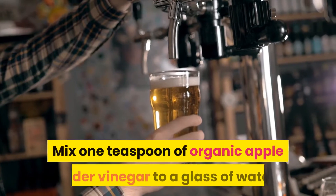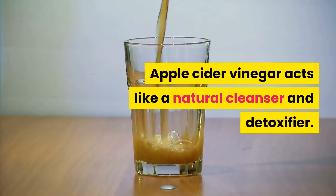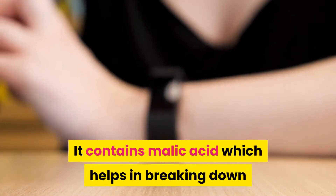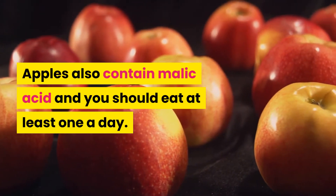Mix 1 teaspoon of organic apple cider vinegar to a glass of water and drink this every day. Apple cider vinegar acts like a natural cleanser and detoxifier. It contains malic acid which helps in breaking down and removing uric acid from the body. Apples also contain malic acid and you should eat at least one a day.